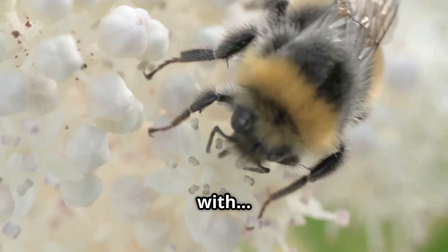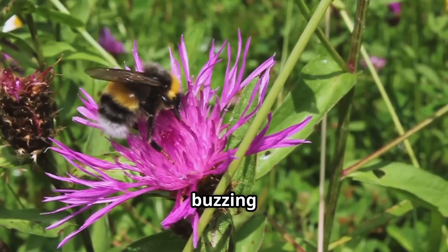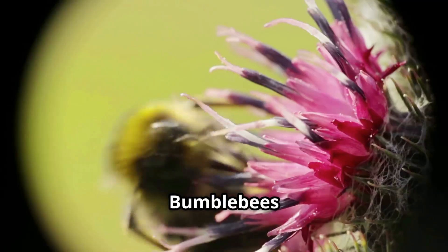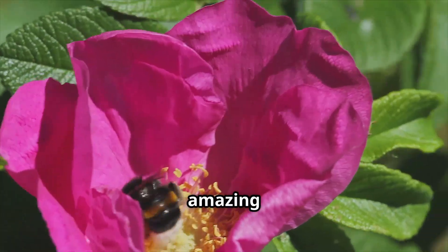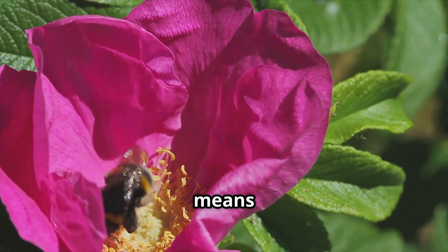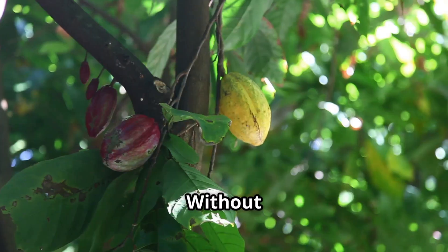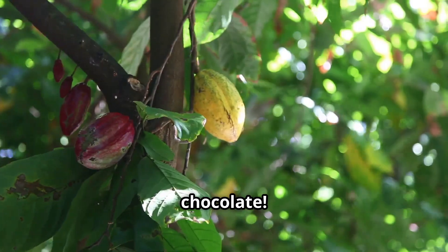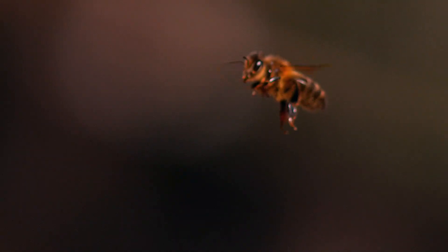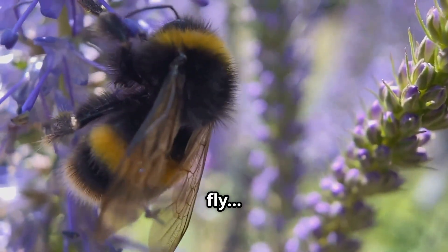Time for some buzzing with the bumblebee! You've seen them buzzing around flowers, right? Bumblebees are big, fuzzy, and surprisingly gentle. They're amazing pollinators — that means they help plants grow by moving pollen from flower to flower. Without bees, we wouldn't have apples, strawberries, or even chocolate. Bumblebees have tiny wings and round, chubby bodies that look too heavy to fly.